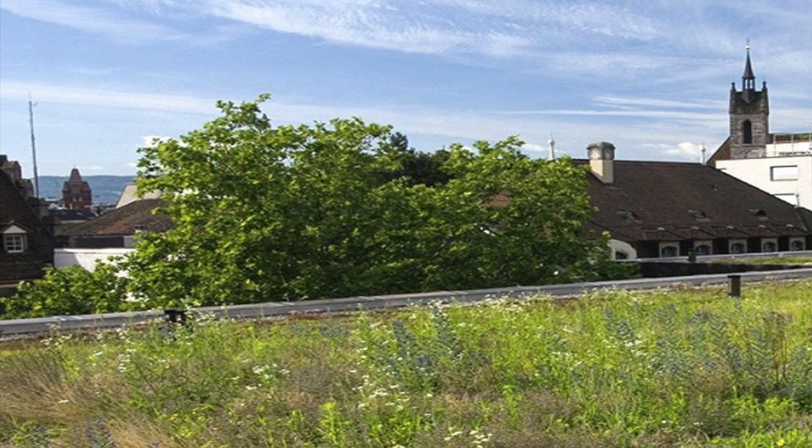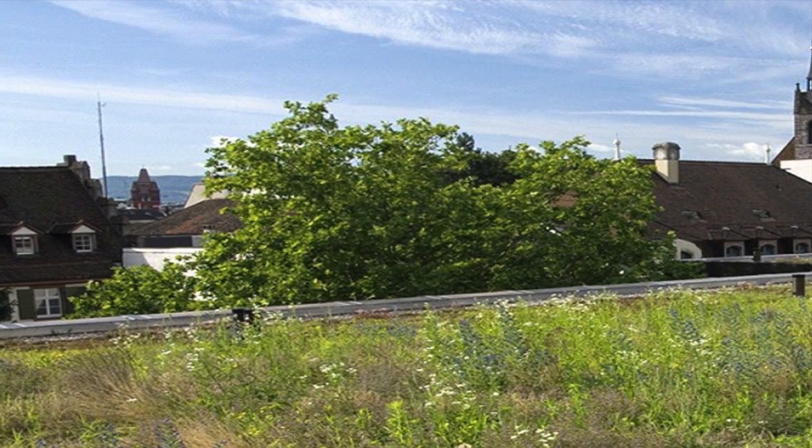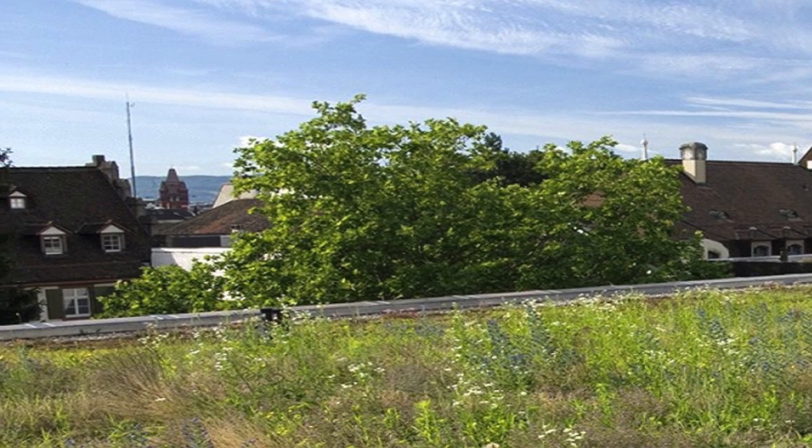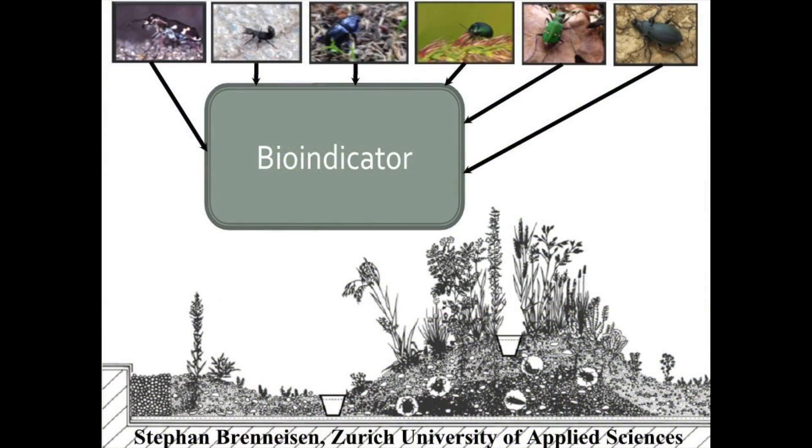The design mimics the riverbank conditions of the nearby Rhine River, and the substrate regimes range from gravel and sand, simulating river terrace conditions, to topsoil coverage for near natural dry meadows. The original substrate depths were 6, 12, and 20 centimeters. Different micro habitats at various depths provide living areas for many local plants and animal species.